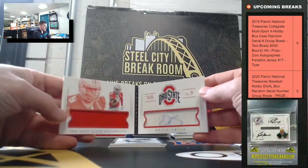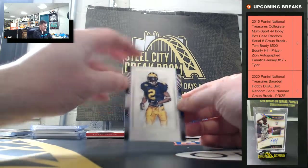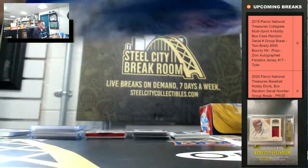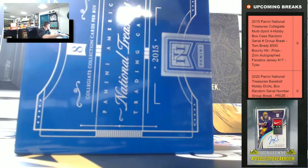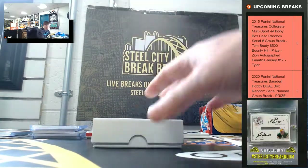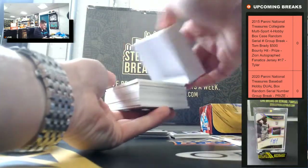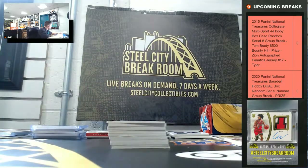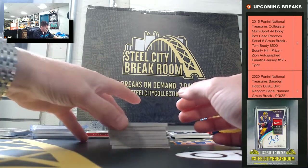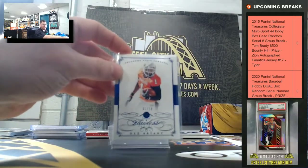Devin Smith, twenty-two of ninety-nine. Trey Waynes, twelve of ninety-nine. And Charles Woodson, eighteen of twenty-five. Carmelo Anthony, fifty-three of ninety-nine. Dez Bryant flawless sapphire gem, one of ten. Dez going to one — jersey number.